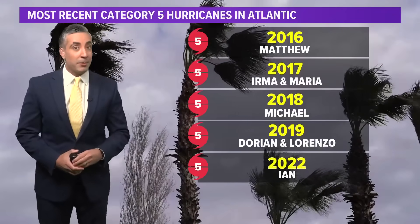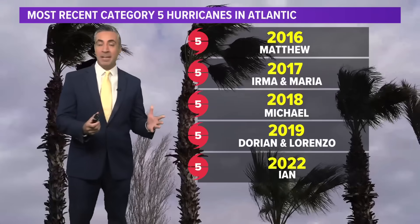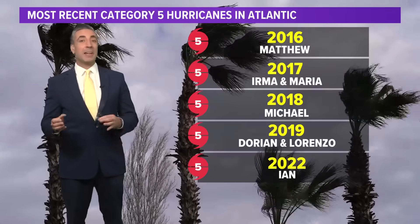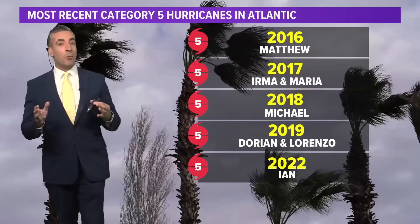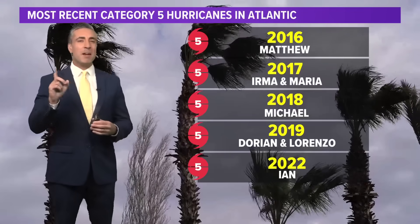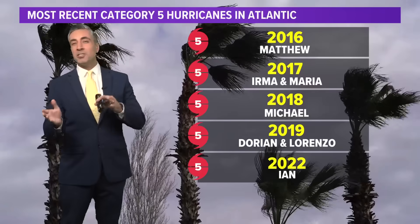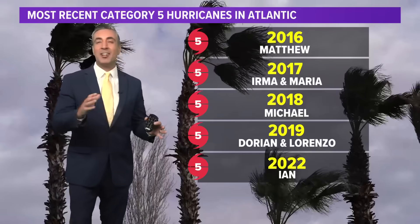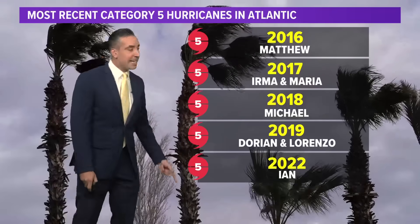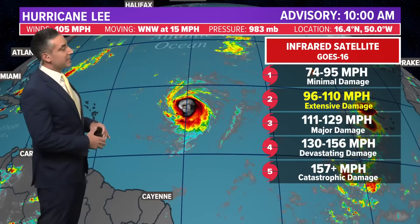A Category 5 storm is a big deal. They don't come around too often, and since 2016, we've had seven of them. Most recently was 2022 with Hurricane Ian that made landfall in Southwest Florida. If you're a stat guy, you might say: what about Hurricane Iota in 2020? That was a Cat 5, right? On post-analysis after the season ended, they actually downgraded that back down to a Category 4, so it is not included in this list of Category 5 storms since 2016.